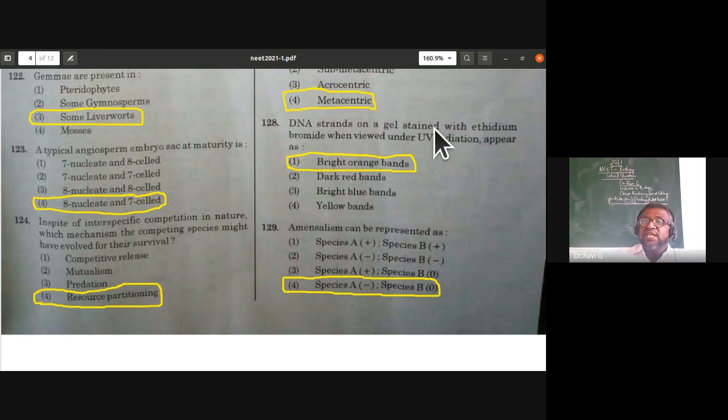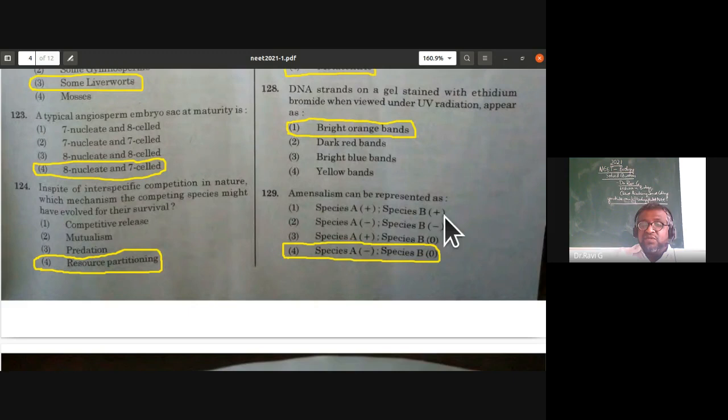DNA strands on a gel stained with ethidium bromide, when viewed under ultraviolet radiation, appear as bright orange bands. This is from the biotechnology topic. Bright orange bands is the right answer.